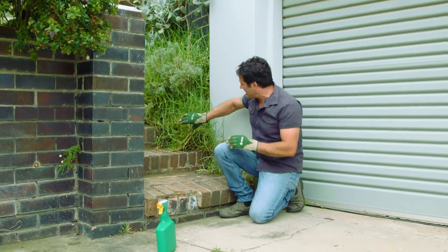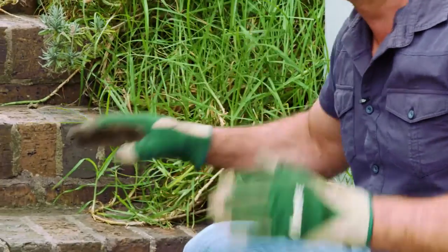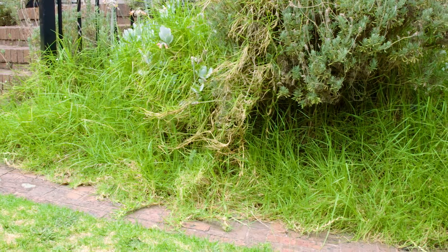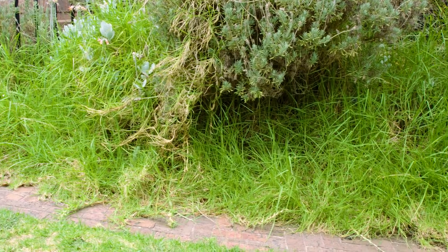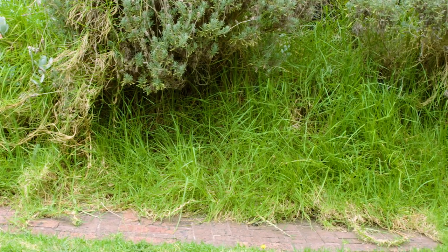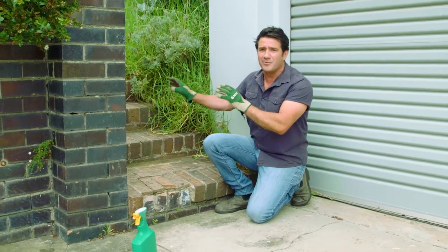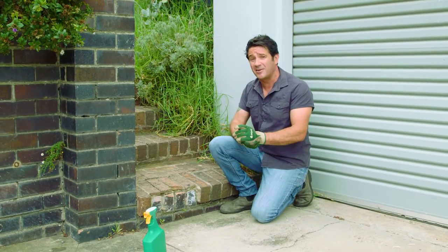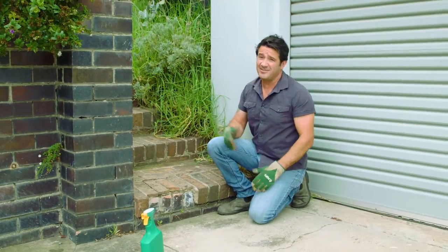Just behind me here is a classic case of kikuyu getting into garden beds. Kikuyu can be introduced just through seeds blowing in or cuttings coming in, but sometimes people plant it as a lawn and then it overruns the rest of the garden. As you can see, it starts to suffocate all the plants.